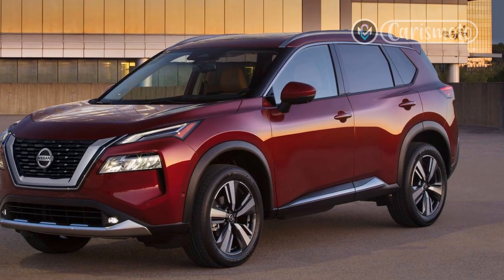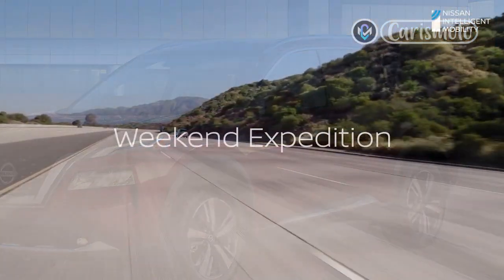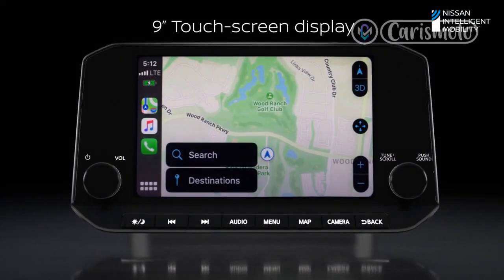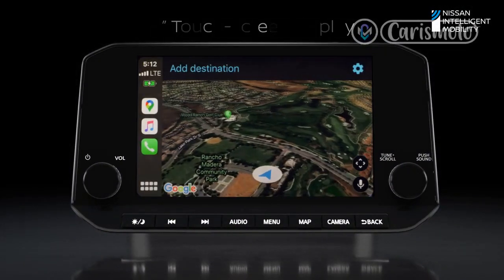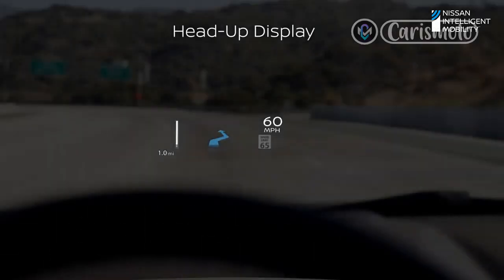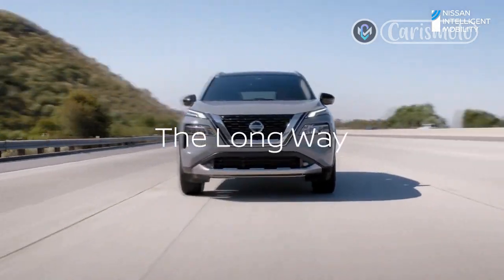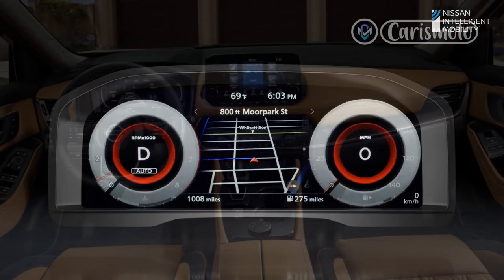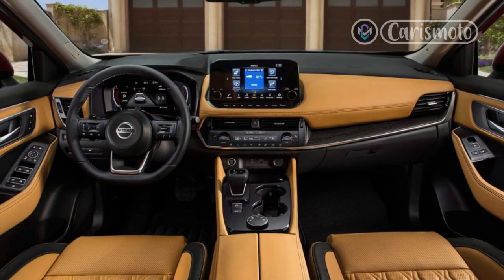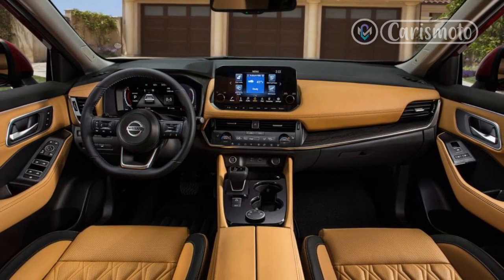The Rogue's new prime mover is the latest iteration of the company's innovative, albeit complex, variable compression ratio turbocharged engine. A 2.0-liter VC Turbo inline-four first appeared in the 2019 Infiniti QX50 before also powering upper-crust versions of the Nissan Altima. The VC Turbo's ingenious mechanism varies the length of the stroke slightly, allowing the engine to adjust its compression ratio and displacement on the fly, between 14.0:1 for maximum efficiency and 8.0:1 to enable max boost.